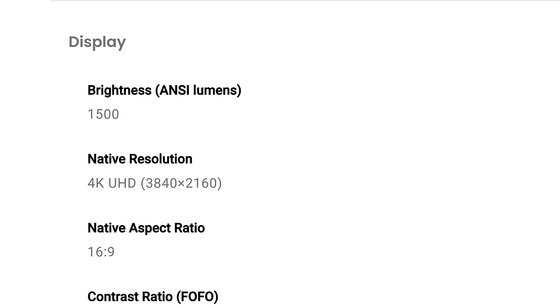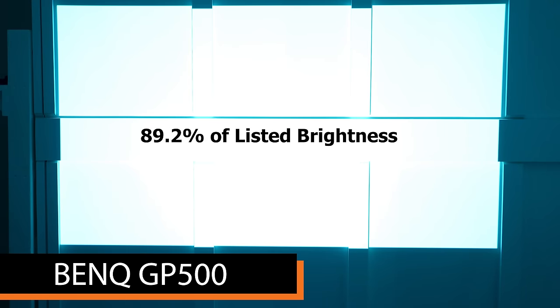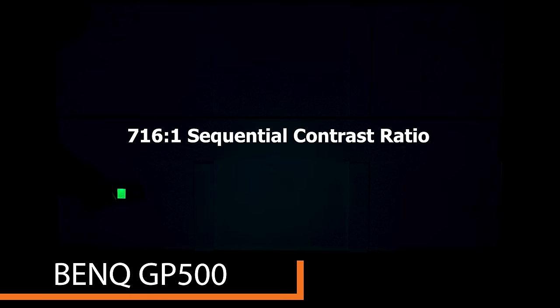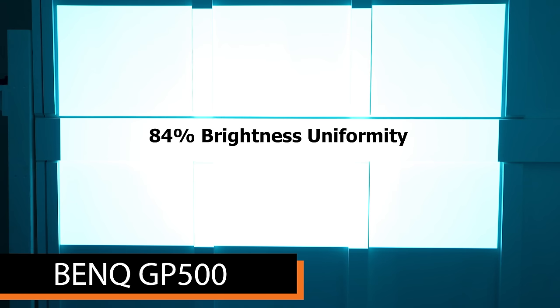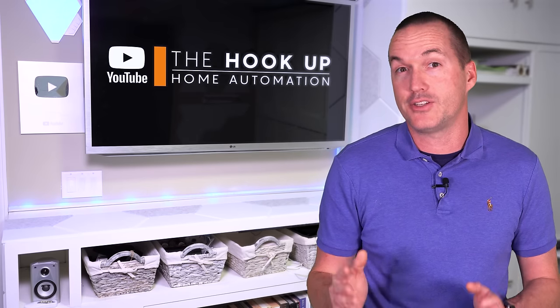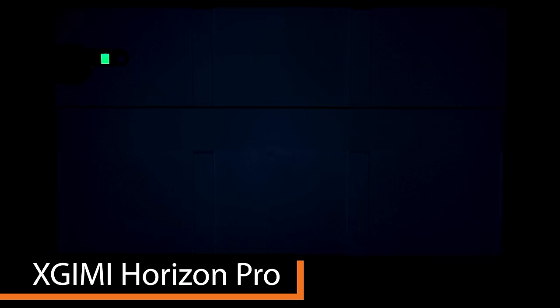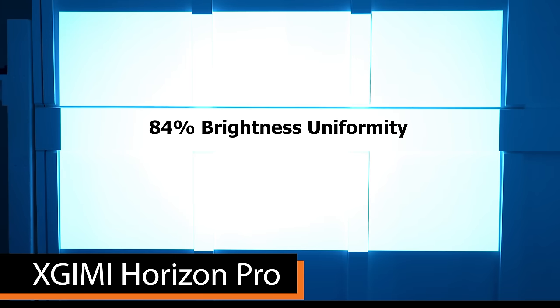Starting with the BenQ GP500, which claimed 1,500 ANSI lumens, my test produced 1,337 ANSI lumens — around 90% of its claimed brightness. It had a 716:1 contrast ratio, 84% brightness uniformity, and drew 141 watts. The XGME Horizon Pro claimed 2,200 ANSI lumens but only produced 1,395 — about 63% of its claim — with a 513:1 contrast ratio, 84% brightness uniformity, and 150 watts of power draw.